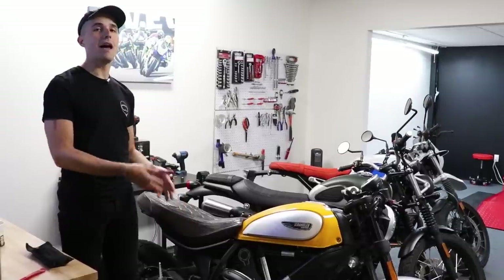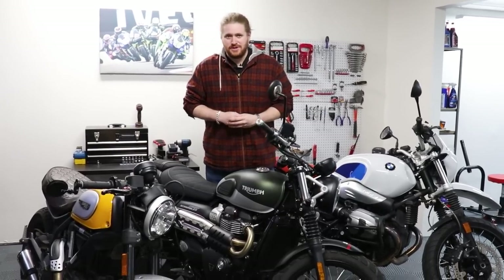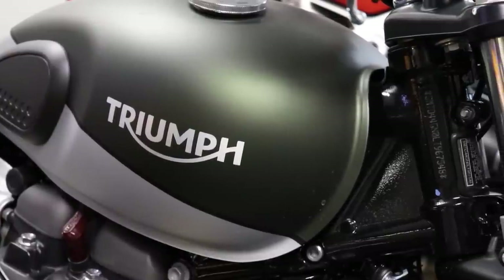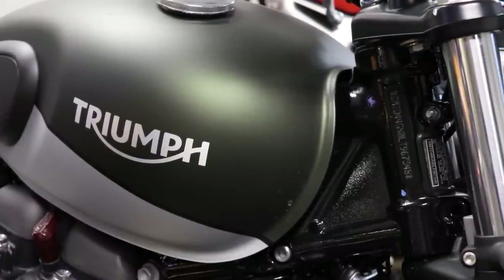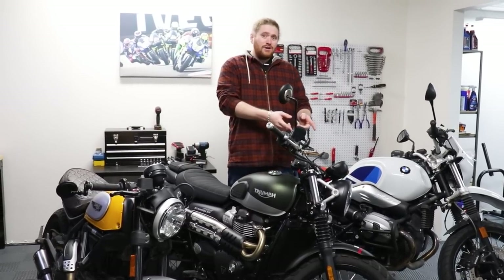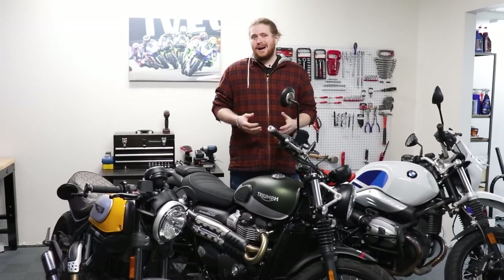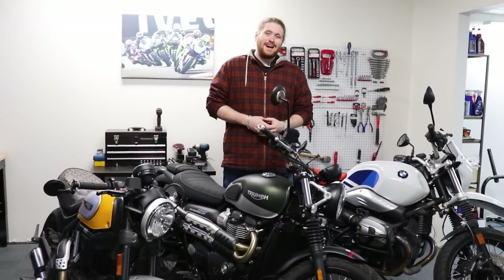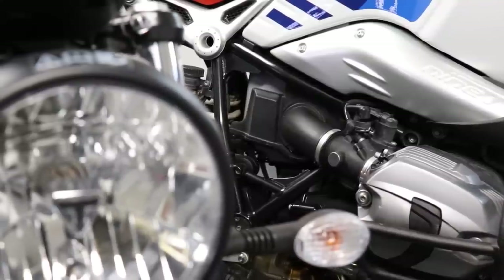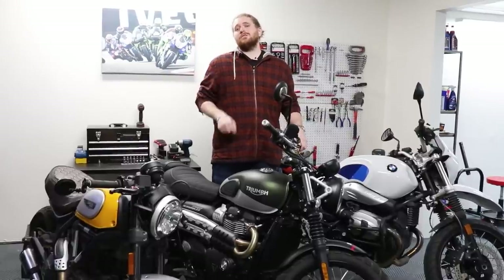Now let's talk about the Triumph Street Scrambler. What makes this motorcycle a scrambler? Well, it says so right there — but it also has a 19-inch front end, high pipes, a cradle frame, and an off-road mode. It's got a 900cc engine making 65 horsepower and 59 foot-pounds of torque. Best part: it's our giveaway bike — click the link in the description to enter to win.